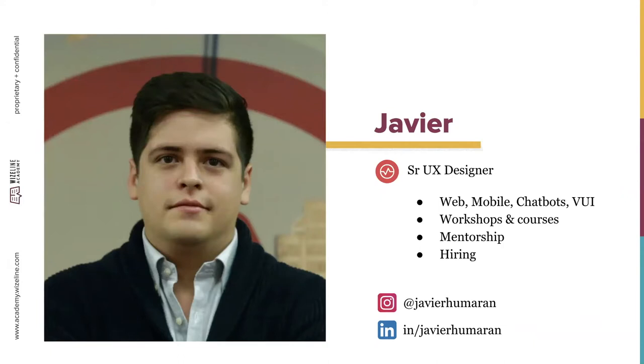My name is Javier, I'm a senior tech designer here at Wiseline. I've been on the team for almost three years. I used to be a software engineer before and switched my career path thanks to the first UX Academy. I work with our clients on web applications, mobile, chatbots, and voice user interfaces. Right now I'm working on a project to manage live sporting events. I also facilitate workshops, mentor designers, and am involved in the hiring initiative, so I frequently interview design candidates.